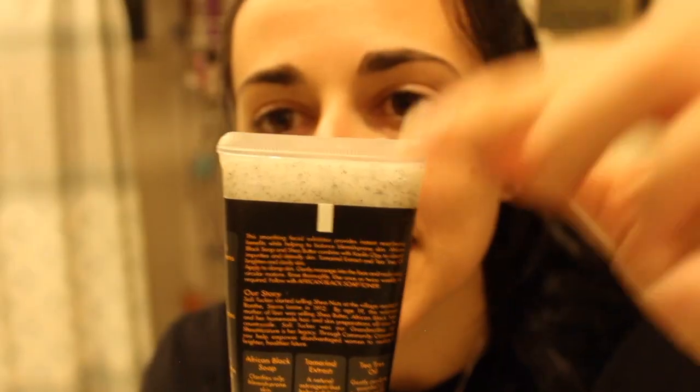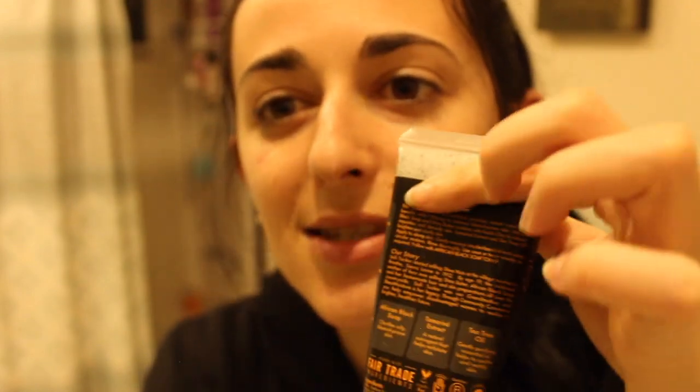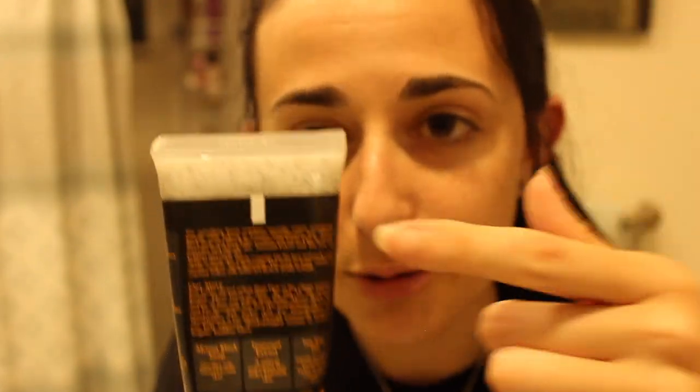If you look really closely, there are tiny round beads — those are the exfoliants you want to be using, because they gently exfoliate your skin. So yeah, for blemish-prone skin — I get a few blemishes — let's start with this.